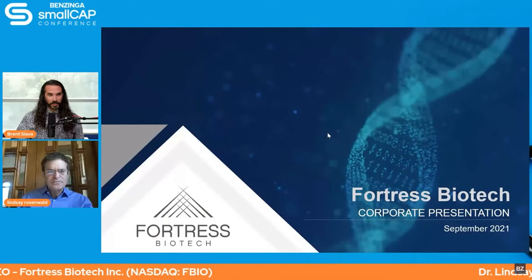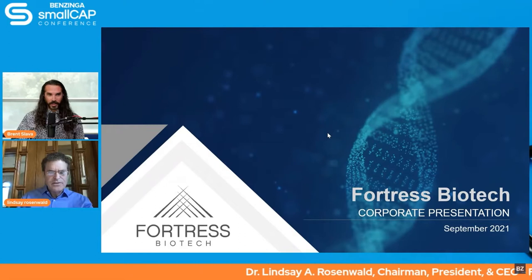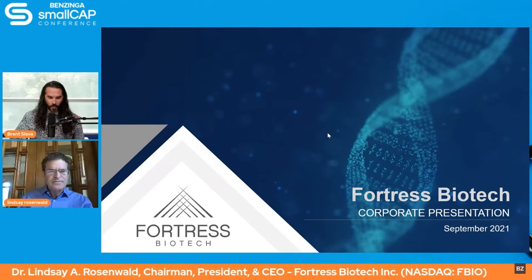Lindsey, how are you? I'm good, how are you? I am doing excellent today. And guess what — we're going to be speaking with you a little bit later today. You're going to be on a panel. That is correct, coming up in just about an hour or so. We will see you again then. I'll let you have the floor to tell us a little bit about Fortress.